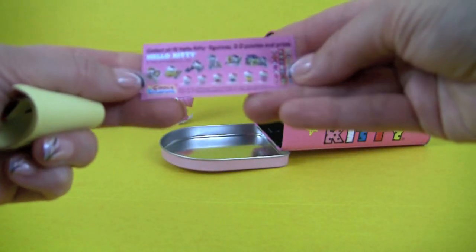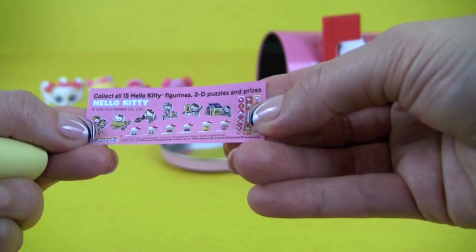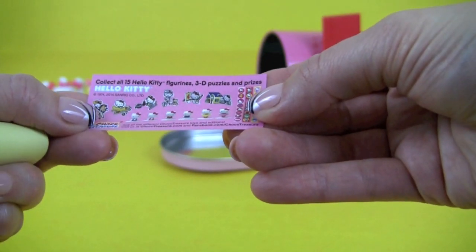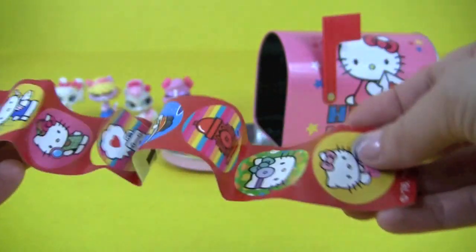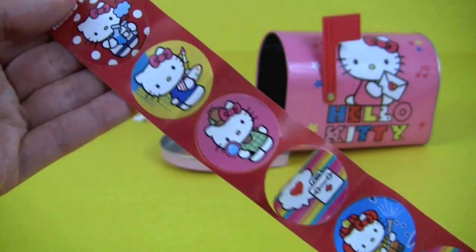Here's a little flyer — collect all 15 Hello Kitty figurines and puzzles and prizes. Here we have Hello Kitty stickers.